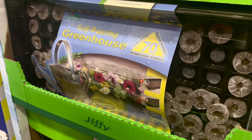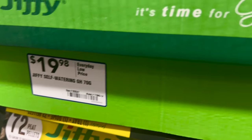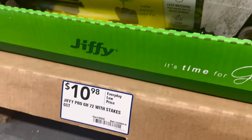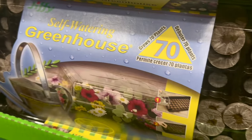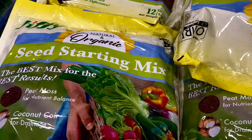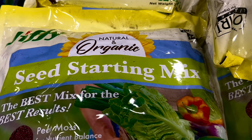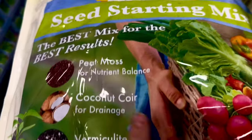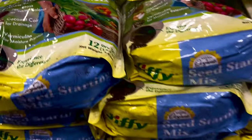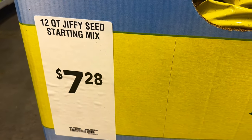They have the Jiffy self-watering greenhouse seed starting kit with 70 pellets for $19.98, or a Jiffy kit with 72 peat pellets (not self-watering) for $10.98 — so you're paying roughly double for the self-watering version. Both come with plastic tray, peat pellets, and a clear dome cover. Last but definitely not least, they have a whole stack of Jiffy natural and organic seed starting mix — made from peat moss, coconut coir, and vermiculite — the same mix I use at home when starting seeds indoors. The 12-quart Jiffy seed starting mix is $7.28 this year.